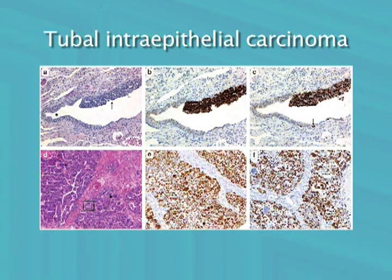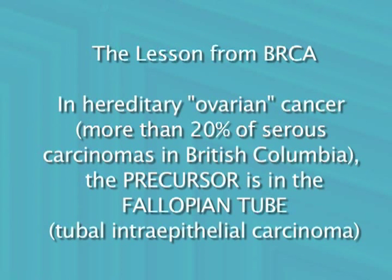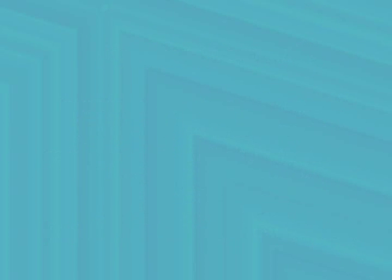These microscopic tubal lesions are bona fide early cancers. It was soon established that in patients with BRCA mutations, the precursor is in the fallopian tube in virtually all cases. Hereditary cancers account for at least one-fifth of ovarian serous cancers. We then asked the question of whether the fallopian tube is also the site of the precursor lesions in the 80% of patients whose cancer is sporadic — that is, not inherited. We had some clues about what the answer would be.